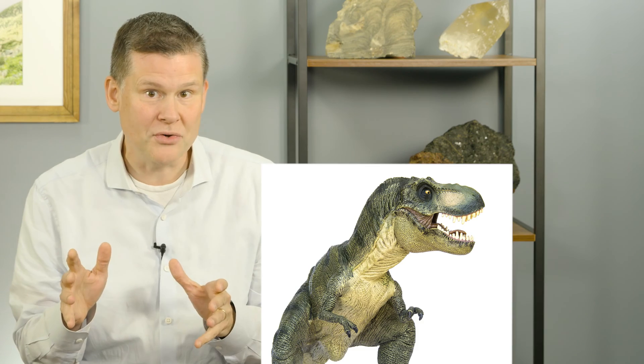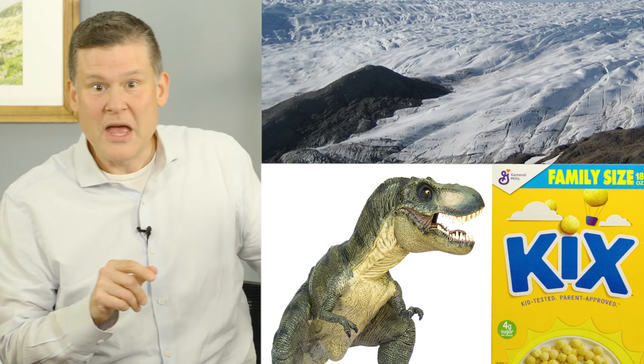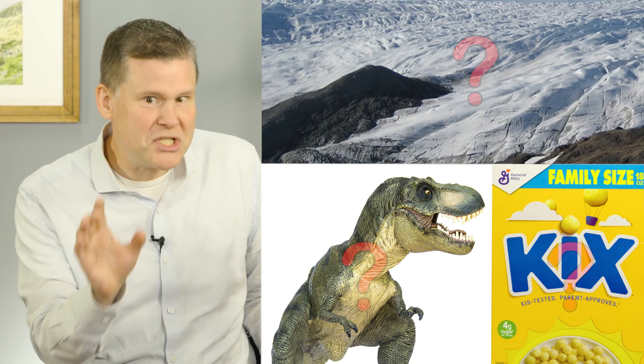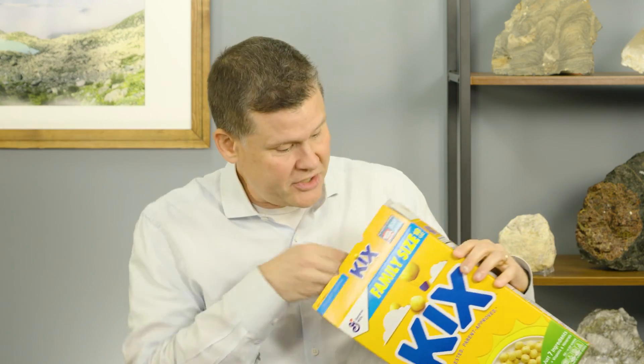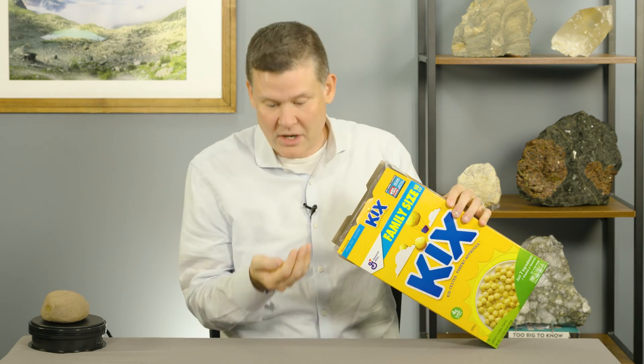At the beginning, I promised you that this rock had something to do with connecting dinosaurs, glaciers, and breakfast cereal. That connection is the mystery puzzle we need to solve in the episode today. Let's start by talking about the breakfast cereal, because actually I'm still a little bit hungry.